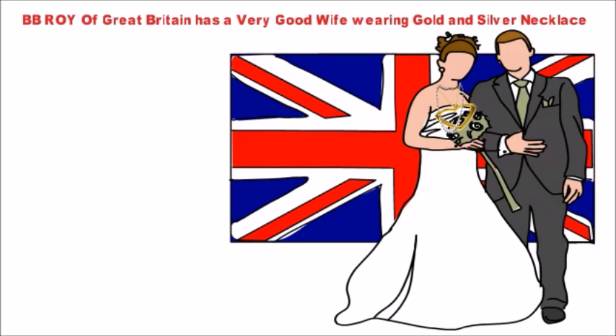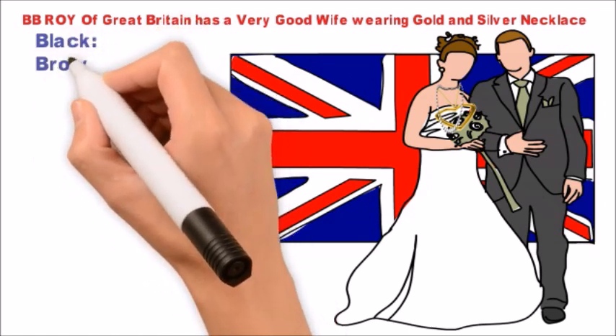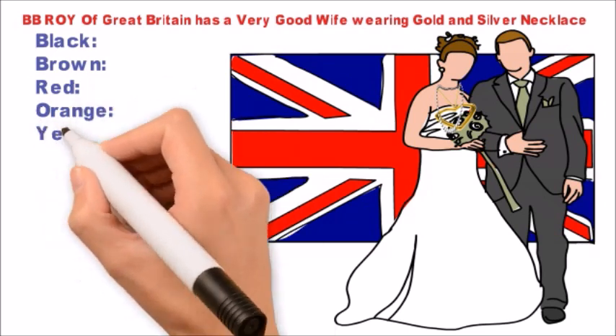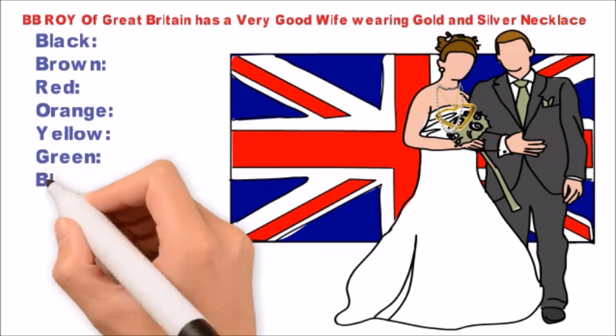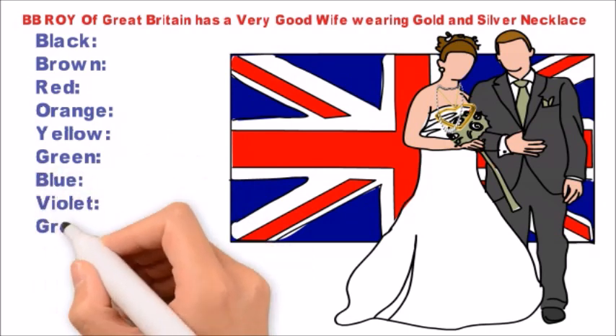The letters and their corresponding colors are: B - Black, B - Brown, R - Red, O - Orange, Y - Yellow, G - Green, B - Blue, V - Violet, G - Gray, W - White.